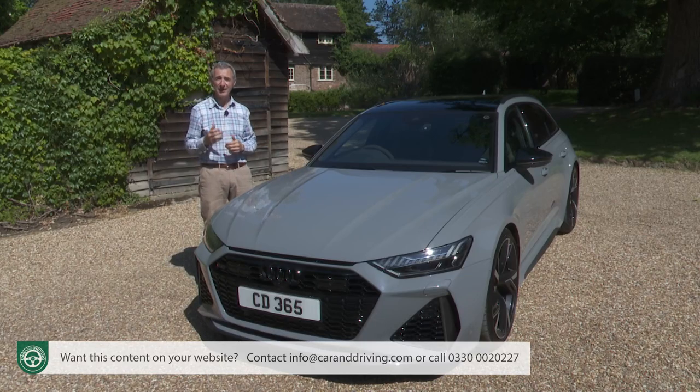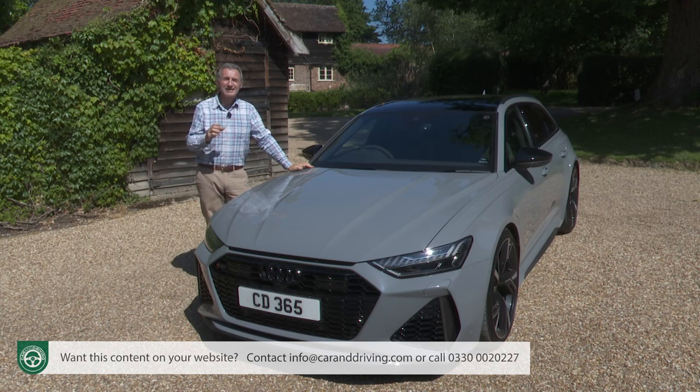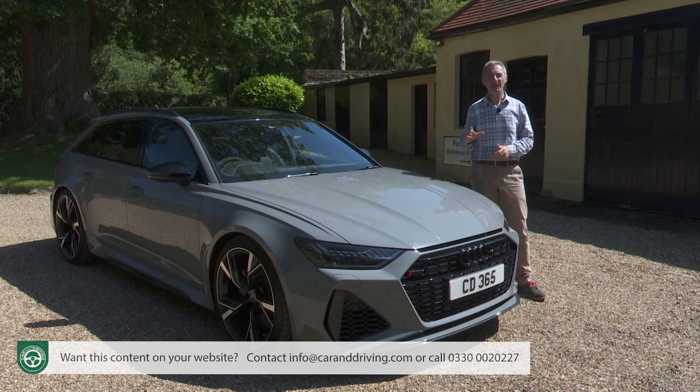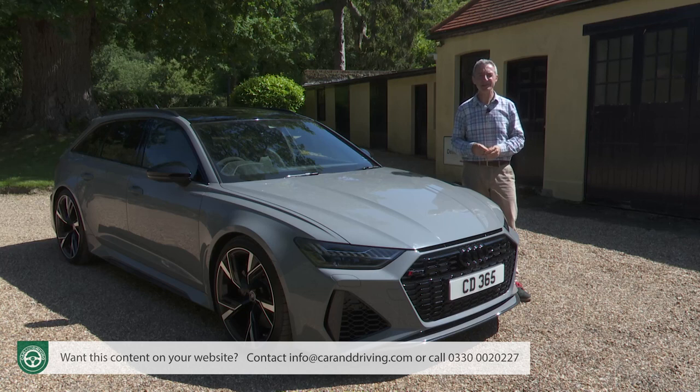Buyers will be facing a hefty price tag for an RS6 — around £94,000 as a starting point at the time of this test in summer 2021. That's a lot for a large estate, but perhaps not so much when you consider this car's performance credentials: only purebred supercars can match the RS6 for pace, and they come with supercar price tags and supercar impracticality. You'll certainly have an easier time justifying the purchase of an RS6 to your other half than a McLaren, a Ferrari or a Lamborghini. There are two more expensive trim options both in six-figure territory: the carbon black variant at around £102,000 and the top Vorsprung trim at just over £111,000.